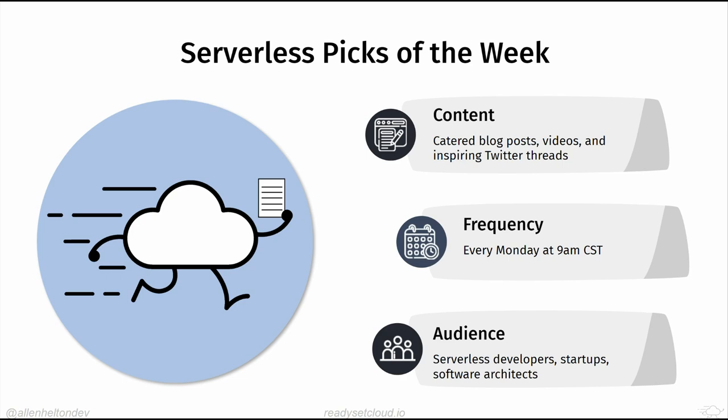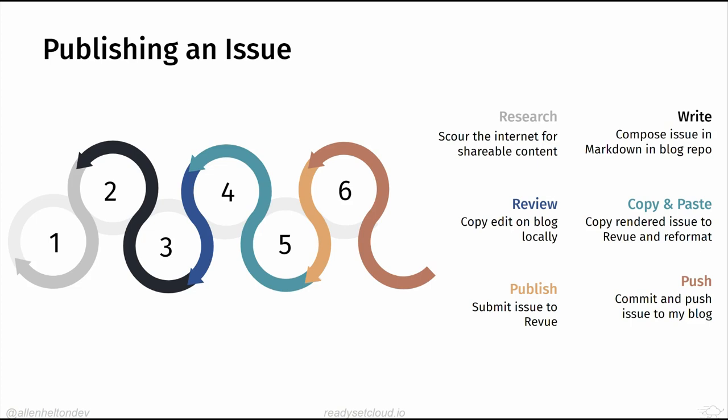My original workflow with Revue — a newsletter service from Twitter that went down — was a six-step process. I'd research, write everything in markdown (my website is generated with a static site generator called Hugo which converts markdown to HTML), then host via AWS Amplify behind a CloudFront distribution. I'd run the site locally to review how it looked, then copy the rendered content and paste it into Revue.